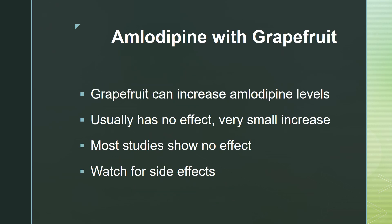So what happens if you are consuming grapefruit or grapefruit juice with amlodipine? It can increase the levels of amlodipine. However, it is a very small increase. Most studies have shown that while the increase can happen, it doesn't even affect blood pressure, so most people will notice no difference in the effectiveness of amlodipine.